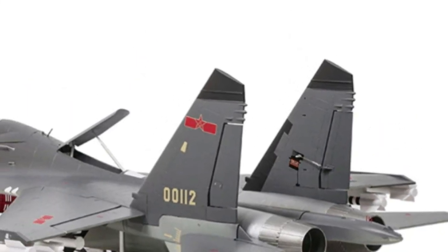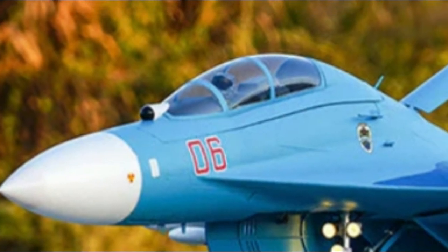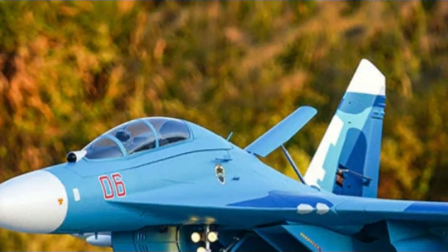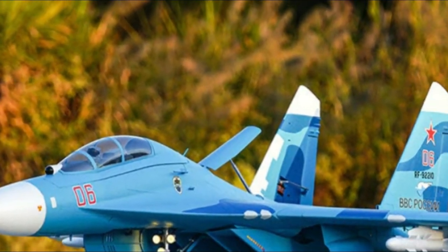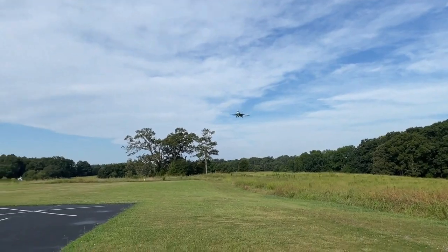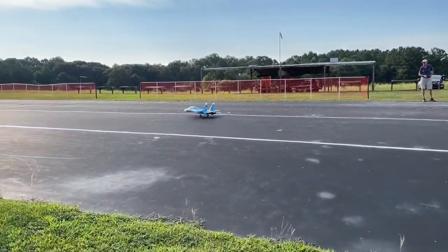In summary, the FMS Dual 70MM EDF SU-27 and J11 represent the pinnacle of scale realism and performance in RC aviation. With their dynamic capabilities and stunning aesthetics, these fighters are sure to impress enthusiasts of all levels. So don't wait — add one to your collection and experience the thrill of flying a true icon of the skies.